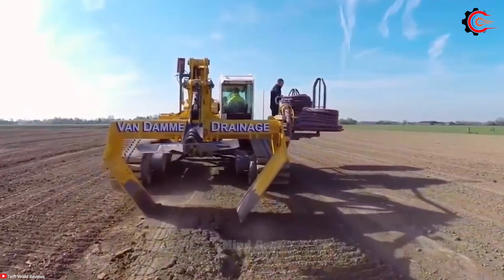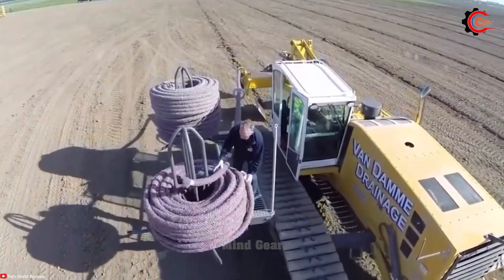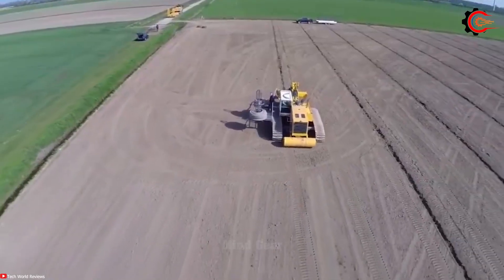With these machines, farmers can customize drainage patterns to suit specific fields, optimizing water flow and soil moisture.